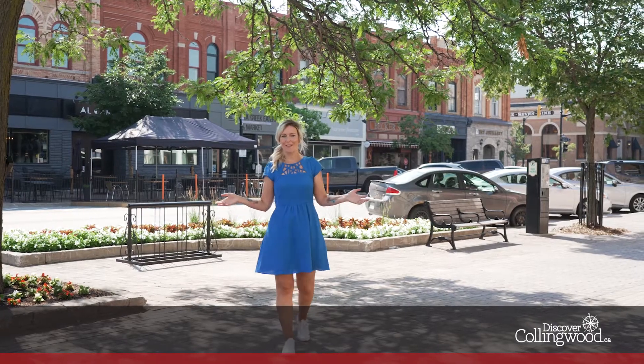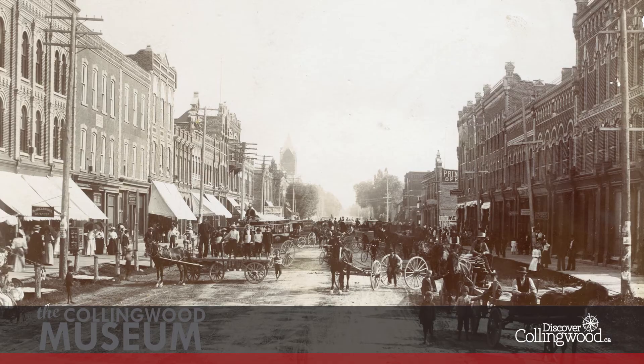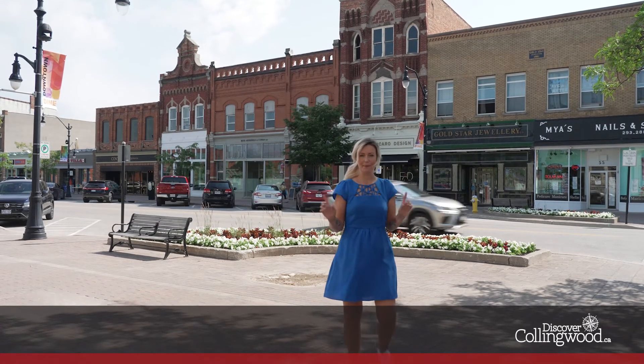Look around the main street and imagine these brick sidewalks replaced by wooden boardwalks, kerosene lamps in place of street lights, and wooden structures where you see brick buildings. Collingwood was equal parts lumber town, railway yard, and Great Lakes port, with a notable wild west vibe. A devastating fire in 1881 destroyed much of the main street.